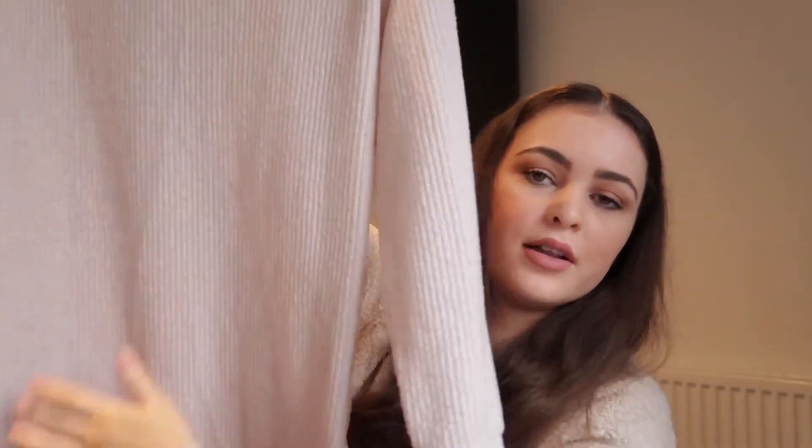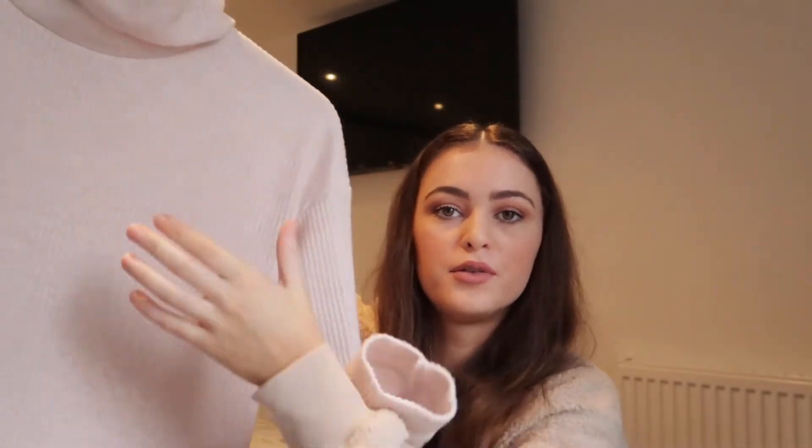Also from ASOS and New Look, I picked up this plain pink roll neck. I really wanted a long roll neck that would cover down to my hips because I wanted to wear it with my leather leggings and Docs — I feel like that's a really nice look. It's a really soft material, like soft-touch, which I really liked, and I think this was around £15.